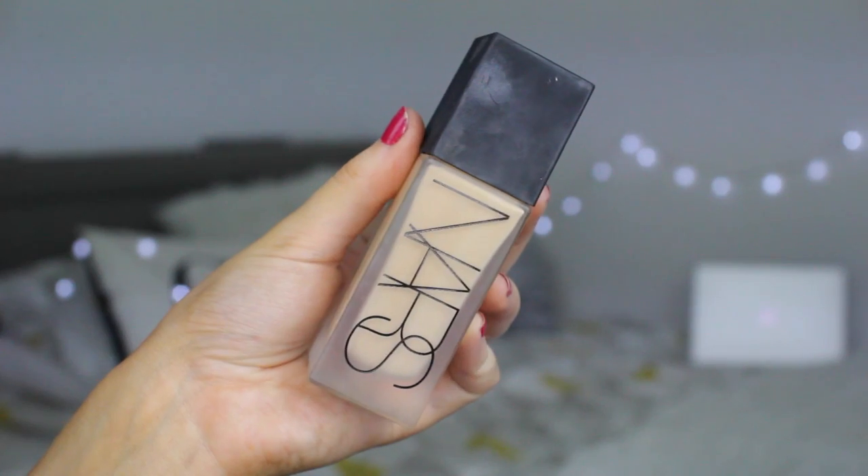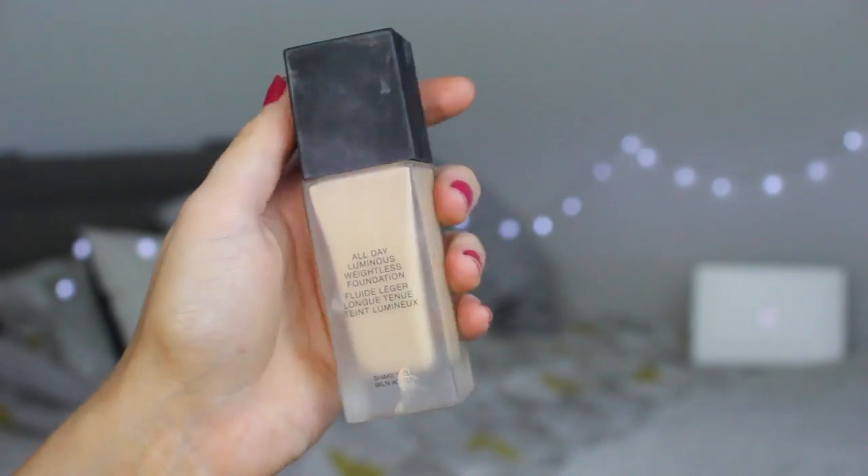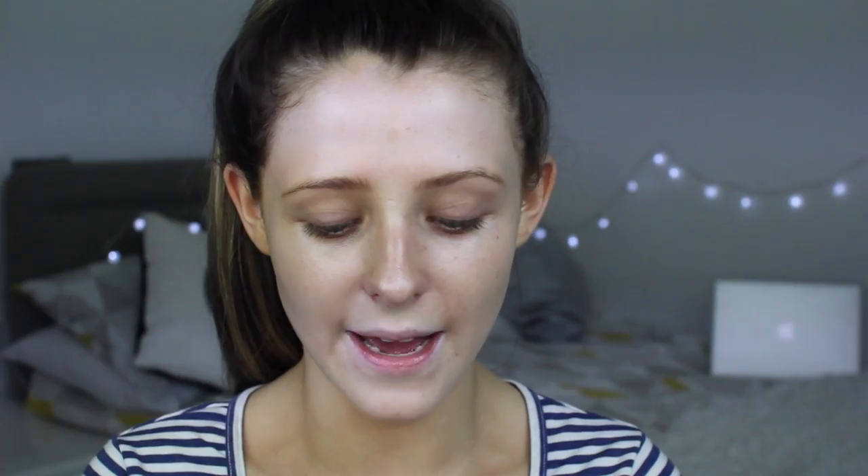...All Day Luminous Weightless Foundation. This is one of my holy grail foundations. I know it is kind of expensive but it literally works so well and you just get what you pay for. It's amazing - it has super good coverage but it feels so light and it's a really thin consistency, so it just looks like your skin but better and adds quite a bit of coverage.